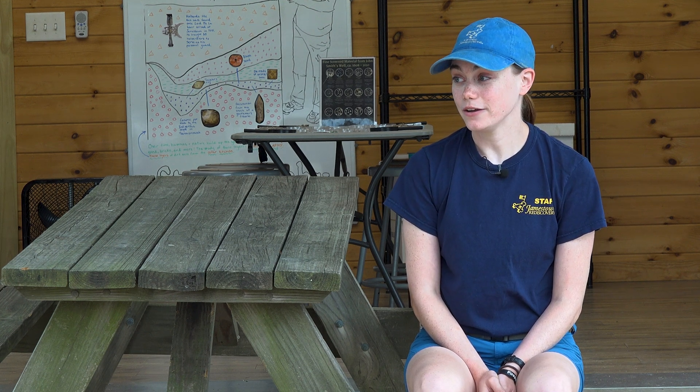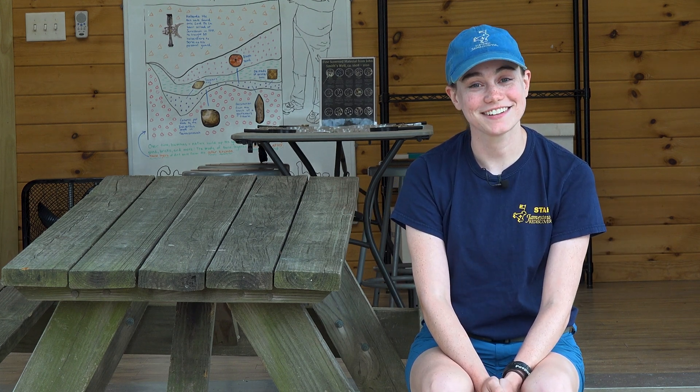Hi, I'm Natalie, staff archaeologist and the Ed Shed manager, and today this video is going to be all about the new space that we've opened up for the summertime at Jamestown called the Ed Shed.